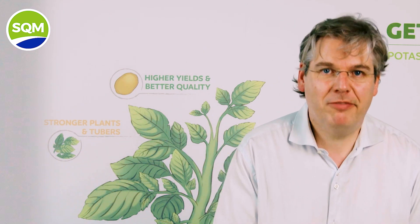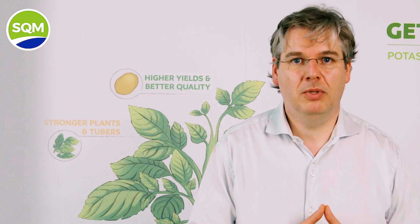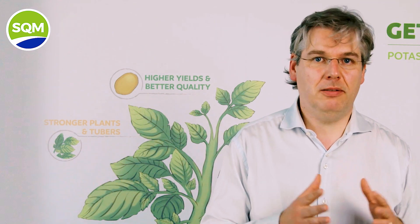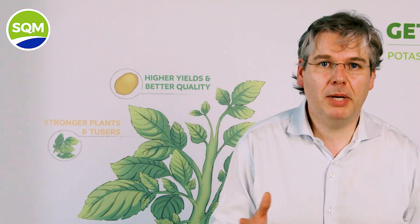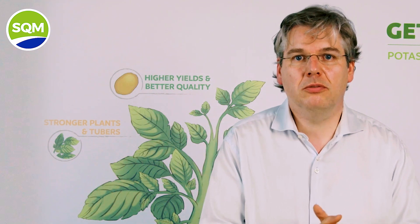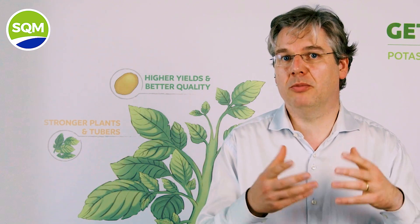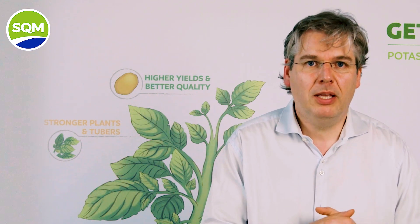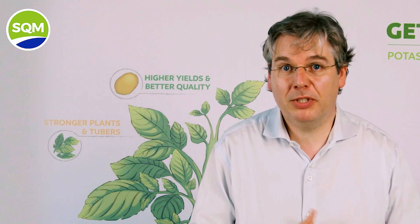We would like to exemplify how to evaluate the main differences between the nutrient sources. As we saw previously, nitrogen and potassium are the nutrients required in the highest amount by potatoes, so let's use these nutrient sources to highlight the main differences between nitrogen and potassium sources. Let's start with potassium, since it is the nutrient required in the highest amount by potatoes.